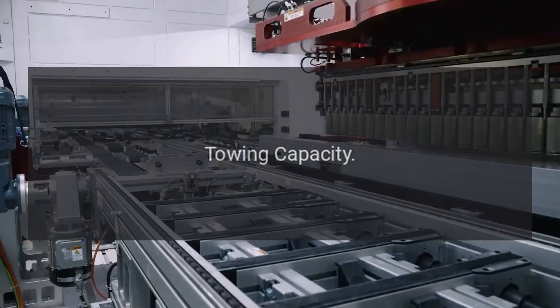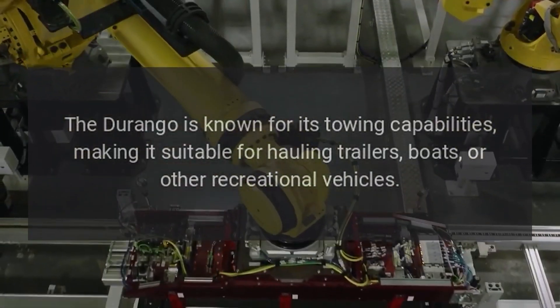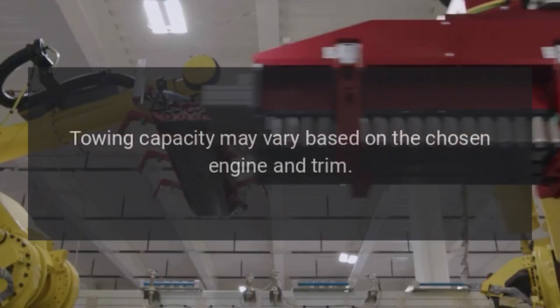Towing Capacity: The Durango is known for its towing capabilities, making it suitable for hauling trailers, boats, or other recreational vehicles. Towing capacity may vary based on the chosen engine and trim.